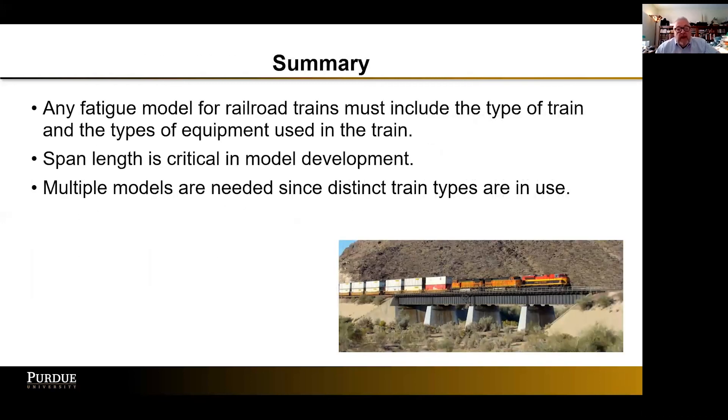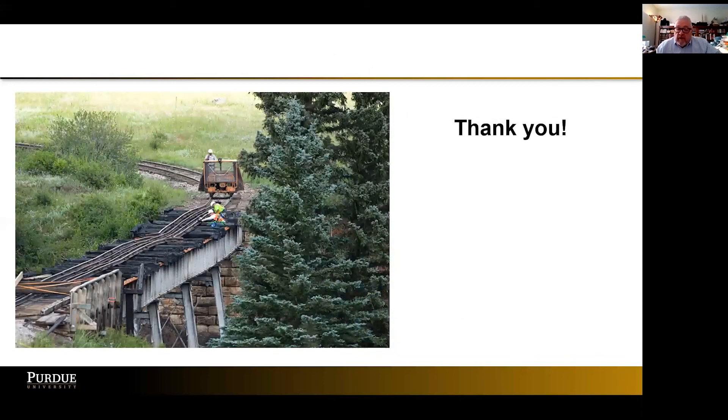In summary, any fatigue model for railroad trains must include the type of train and the types of equipment used. Span length is critical in model development, and multiple models are needed since distinct train types are in use. We can't simply rely on a single truck the way highway engineers can — it needs to accommodate the different operating conditions. Thank you very much. I hope this stirred some interest, and I appreciate any questions you may have.